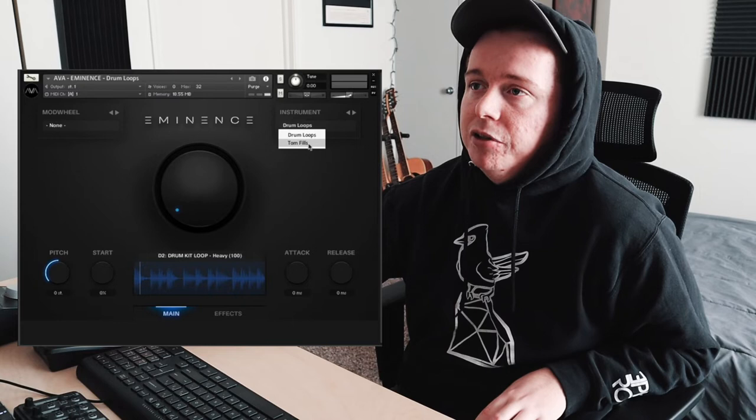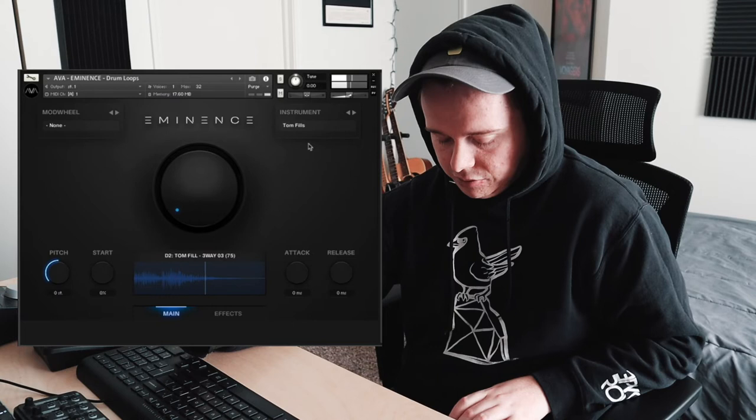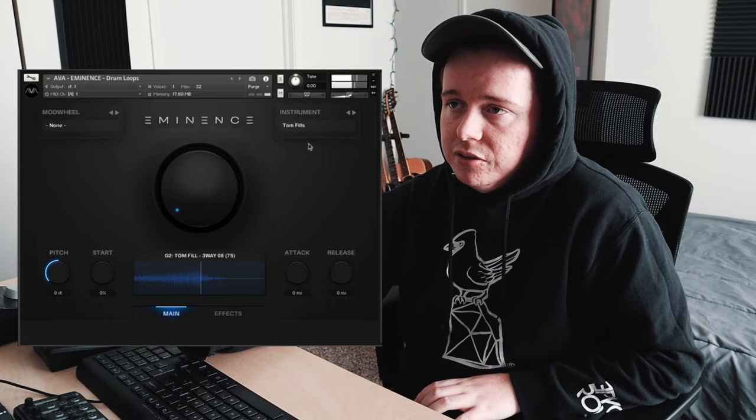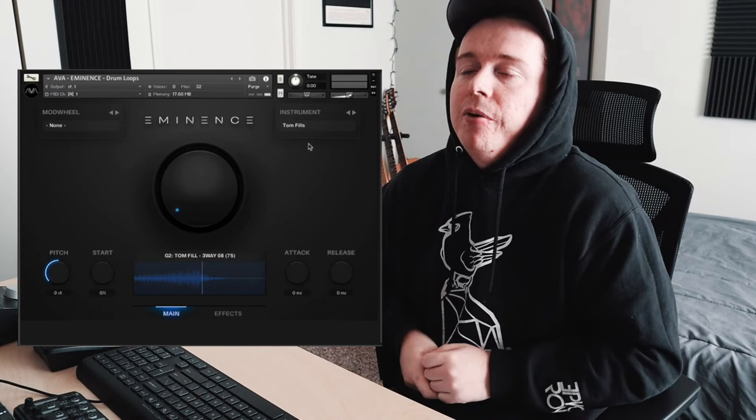There are tom fills too, which I think are great — incredibly useful. Sometimes you can use those, and they've also got rolls, which I used in my track before a hit came in. I kind of had a roll going right before the actual hit impacted.